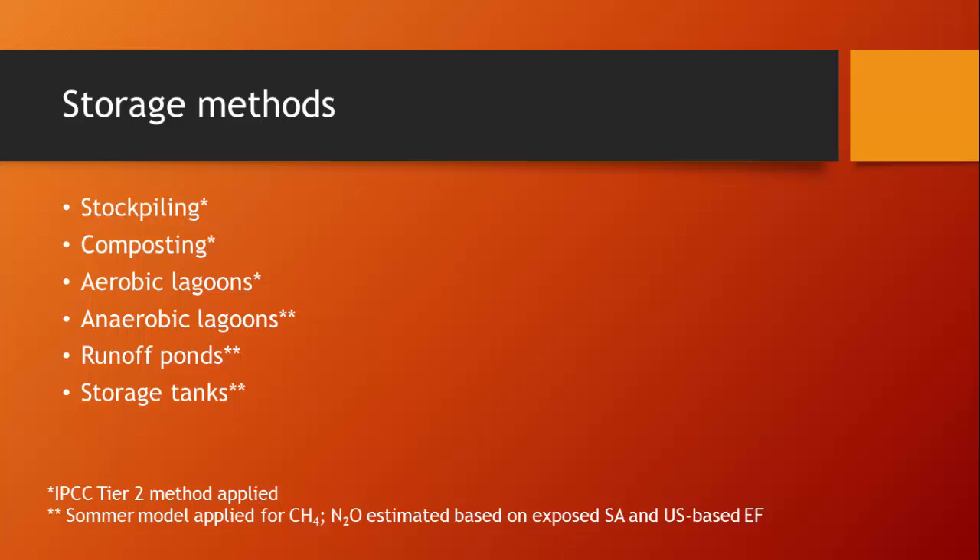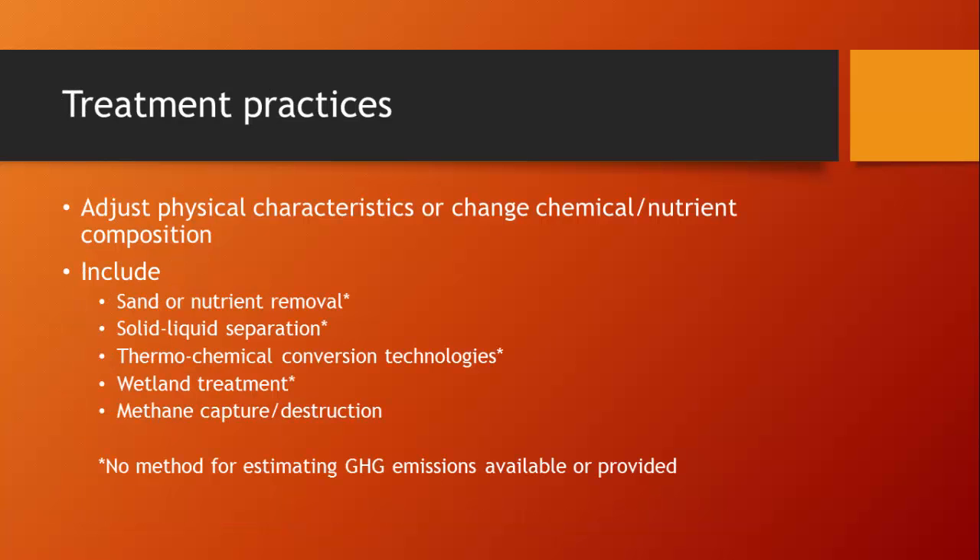Treatment practices are really important in trying to address and perhaps reduce greenhouse gas emissions. If you adjust the physical or chemical nature of manure or change the chemical or nutrient composition, you could logically alter greenhouse gas emissions. The guidance document recommends including sand or nutrient removal, solid-liquid separation, thermochemical conversion technologies, wetland treatment, and methane capture and destruction. However, for all of those treatment practices except methane capture and destruction, we actually couldn't recommend a method for estimating greenhouse gas emissions based on available data — this represents a key knowledge gap.